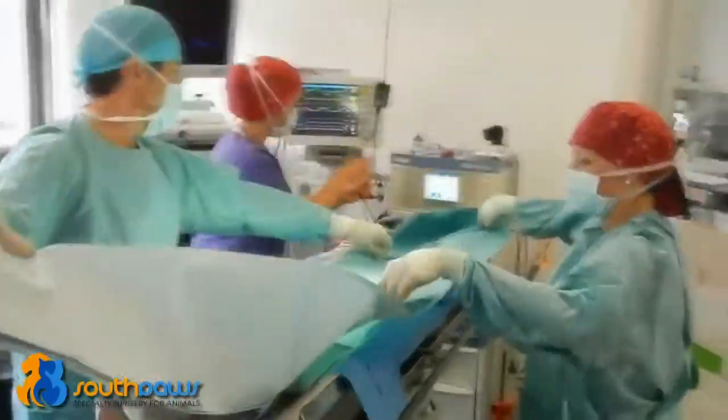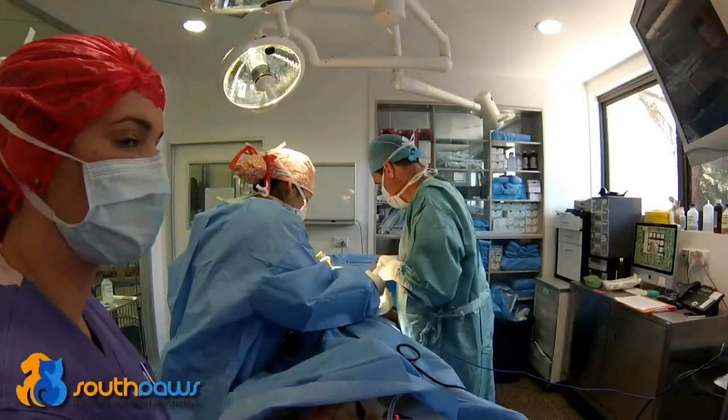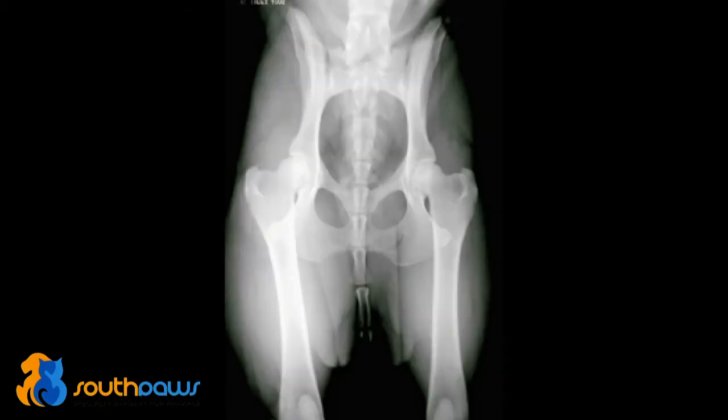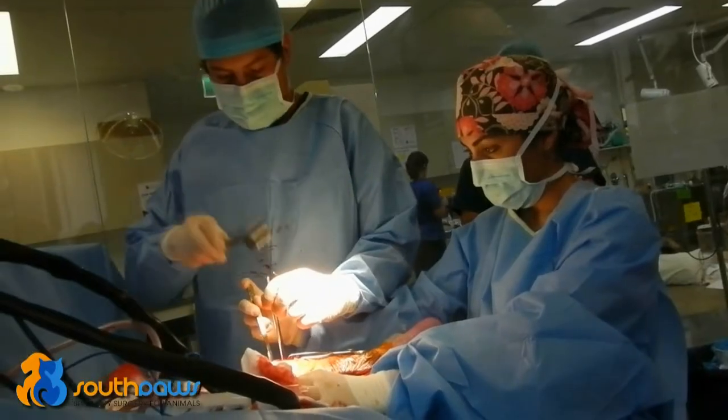Welcome to Southpaws Specialty Surgery for Animals. At Southpaws, the surgical department routinely performs all types of orthopaedic surgery. Common procedures include surgery for cranial cruciate ligament disease, elbow and hip dysplasia, shoulder lameness, fracture repairs, joint replacement, joint fusions and many more.